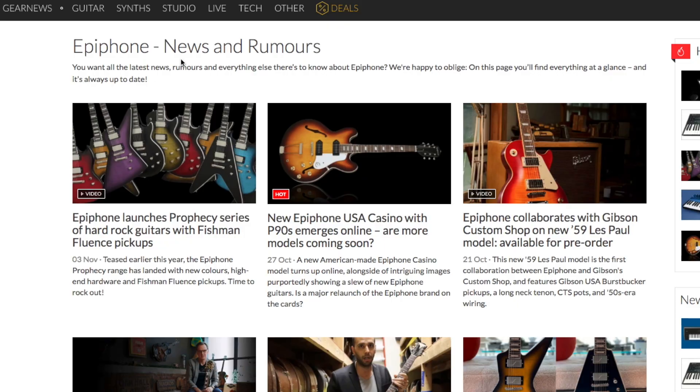This is gearnews.com's website — I've never been on this site before, it just came up on a Google search. It's showing Epiphone News and Rumours, the first article, the most recent one, dated the 3rd of November.